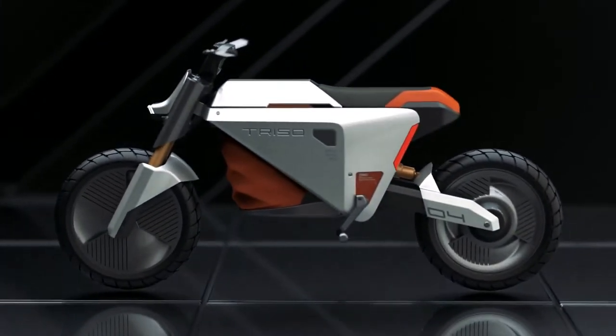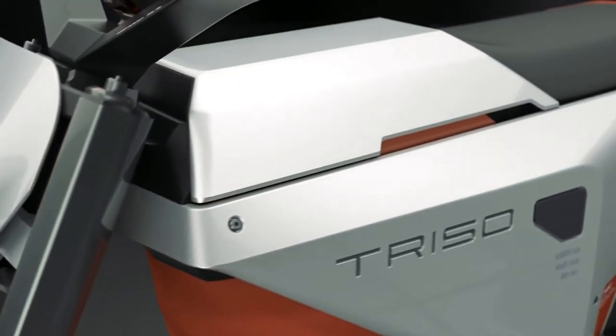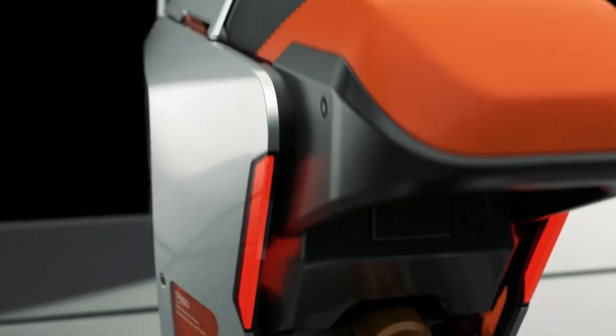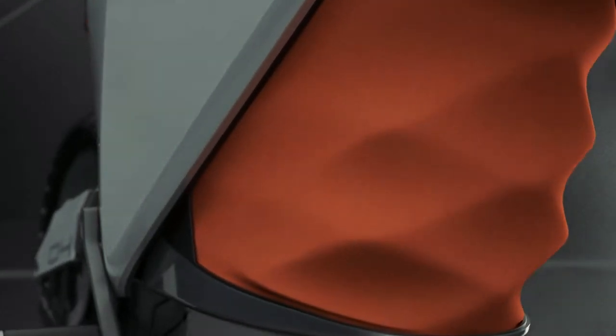According to the young designers, Triso's target audience is the younger population aged 20 to 30, who are busy, active, and willing to reduce their footprint and do their part in protecting the planet. To elevate the futuristic feel and enhance its appeal for the younger population, the designers chose a cool color scheme that combines orange and gray hues with a white body frame.